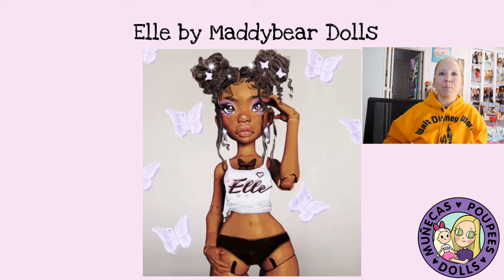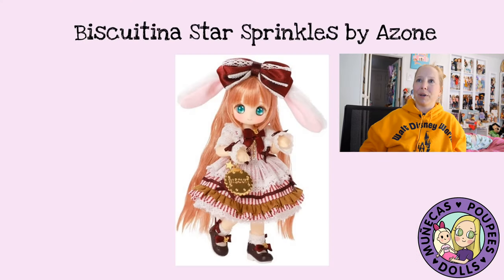Next is L by Maddie Bear Dolls — I'm really excited about that one. I've already got the face-up artist picked: when the doll lands she's going straight to Janae. I love this doll so much, she's so gorgeous. This is also Maddie Bear's first commercial doll, and I'm really excited to get her in my hands.